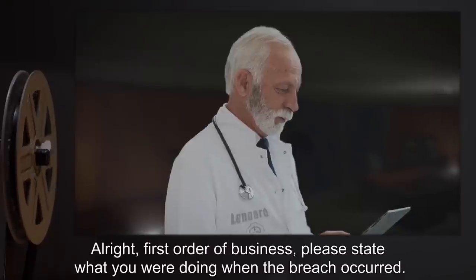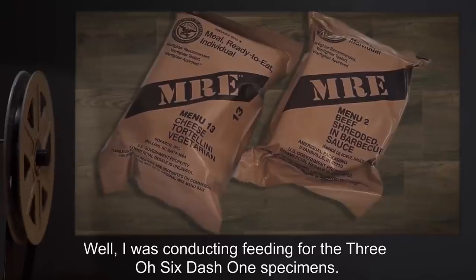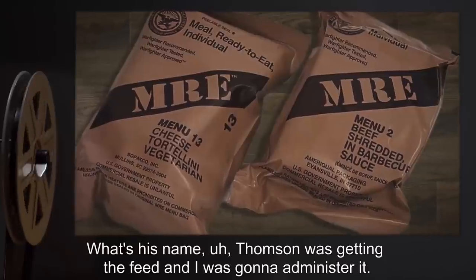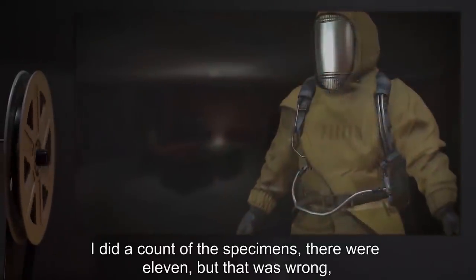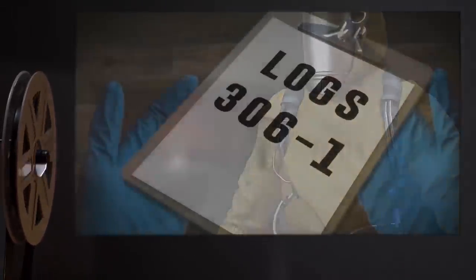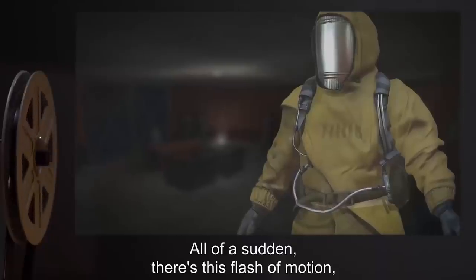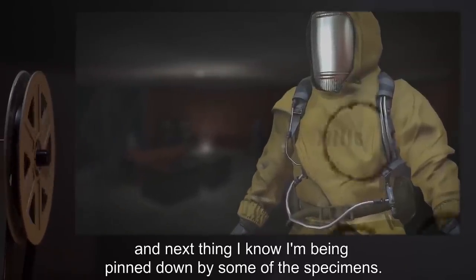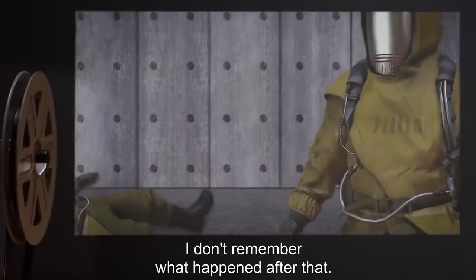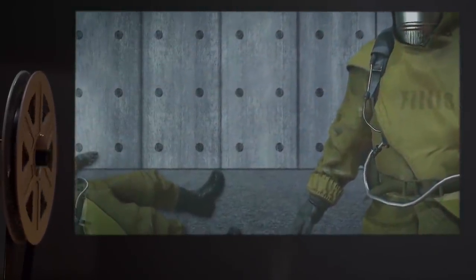Leonard: 'Thank you for being here on short notice.' Phyllis: 'Sure.' Leonard: 'Please state what you were doing when the breach occurred.' Phyllis: 'I was conducting feeding for the 306-1 specimens. Thompson was getting the feed and I was going to administer it. I did a count of the specimens — there were 11, but there should have been 12 — so I told Thompson to look at the logs and see if one had been moved to another site. All of a sudden there was a flash of motion and next thing I know I'm being pinned down by some of the specimens.'